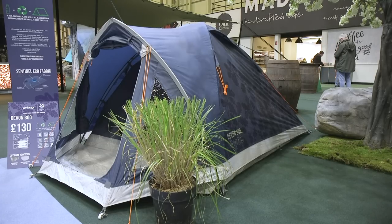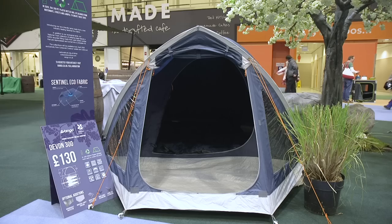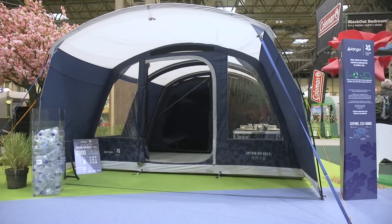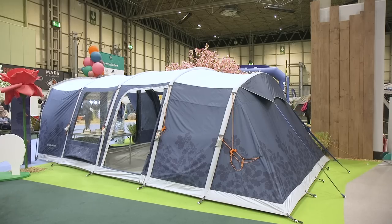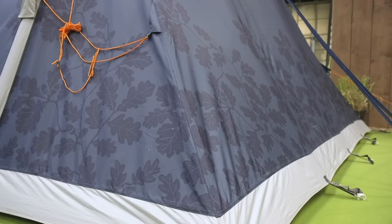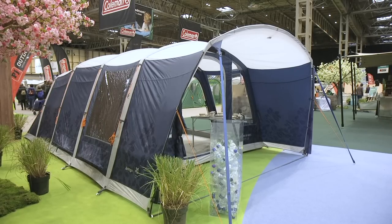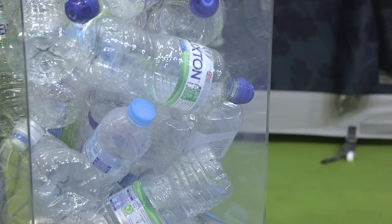Also in this area there are a couple of new tents from Van Gogh, created with the National Trust, with the Devon — the smallest — selling for £130. There are some great stories behind the scenes here, like the oak leaf decoration that goes right back to the Trust's first property 125 years ago. The flysheet fabric was developed specifically for this tent range — it's made from recycled plastic bottles as part of Van Gogh's company-wide push for a more sustainable future.